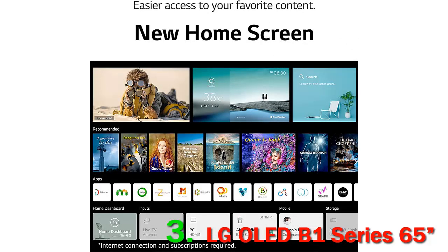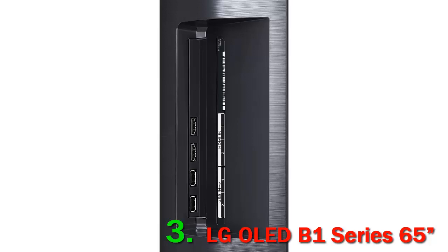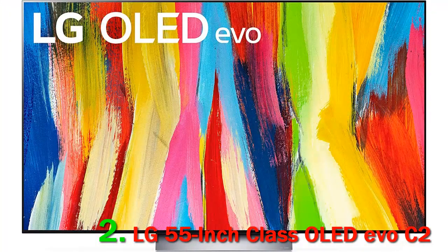Pros: perfect black levels, no blooming around bright objects, fast response time resulting in smooth motion, FreeSync, HDMI Forum VRR, and G-Sync support. Cons: risk of permanent burn-in, doesn't get bright enough in SDR or HDR. The LG B1 OLED is an excellent TV, which is what we've come to expect with OLEDs — it's essentially an updated version of the LG CX OLED.